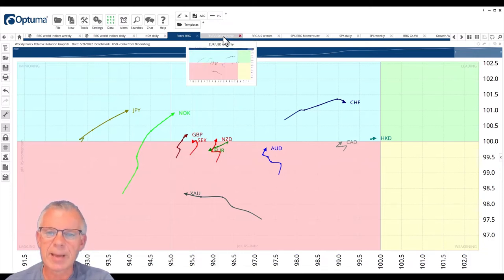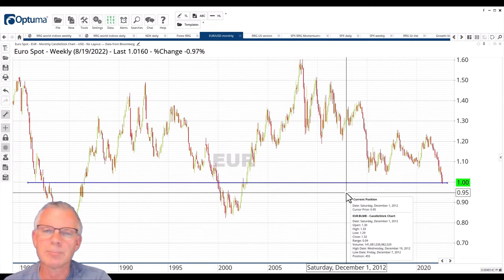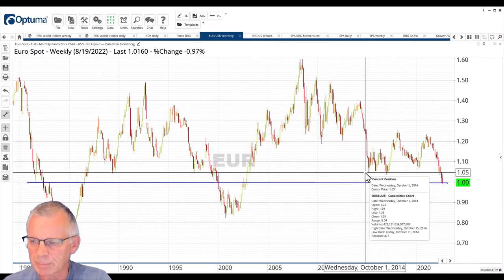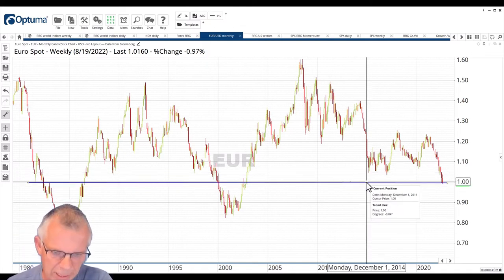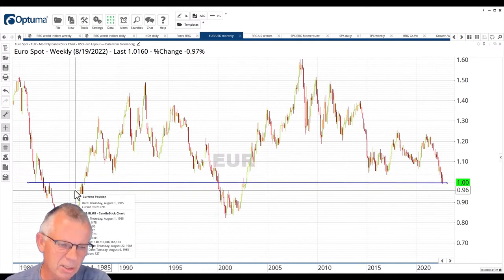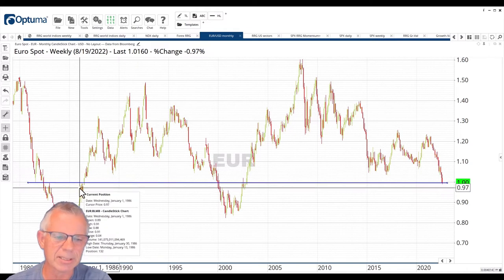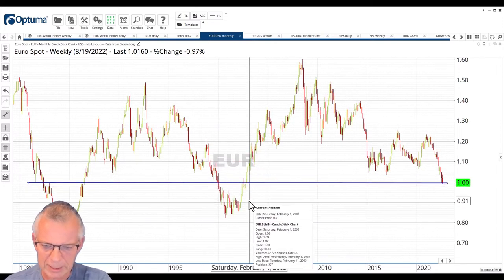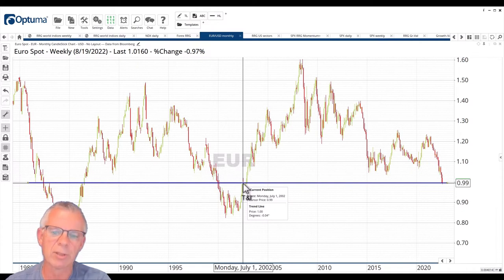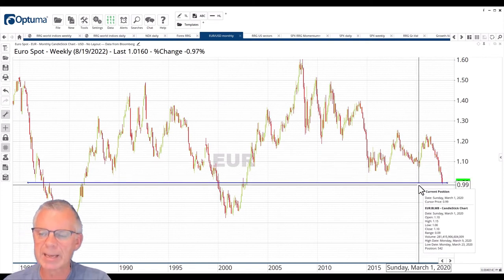That dollar strength is best visualized on the monthly chart of the euro-dollar relationship, going back to the 1980s. We are now hovering around parity in euro-dollar. The break below 1.05 was a big trigger that accelerated the move lower, and now we're playing around the 1.00 level — actually a little bit lower at 0.995. You can see this level acted as resistance in January 1983, again in March 1986, hesitated in December 1999, dropped below, came back kissing resistance in June and July 2002, then broke higher — and now that parity level is coming back as a support level.